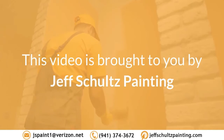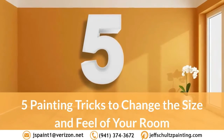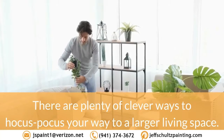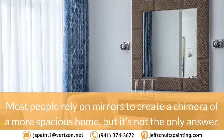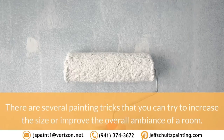This video is brought to you by Jeff Schultz Painting. Five painting tricks to change the size and feel of your room. There are plenty of clever ways to hocus-pocus your way to a larger living space. Most people rely on mirrors to create a chimera of a more spacious home, but it's not the only answer.